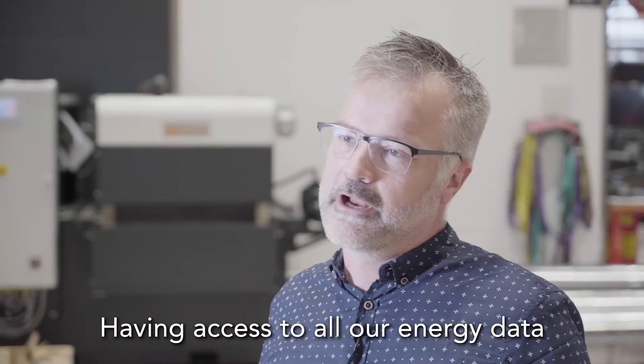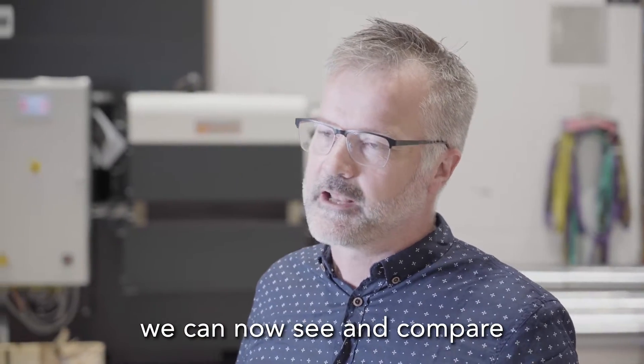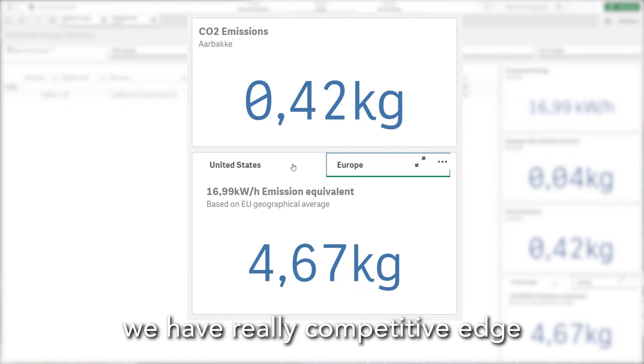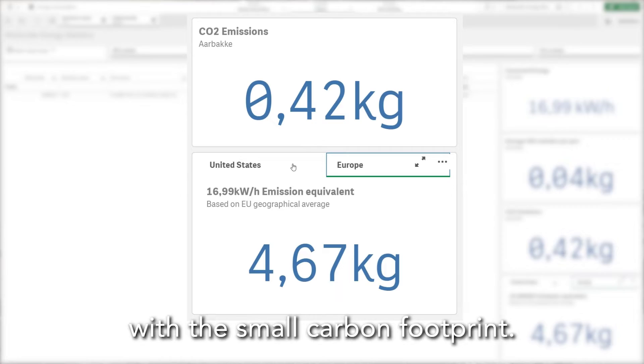Having access to all our energy data, we can now see and compare with the rest of the world. And we see that in Norway, we have a really competitive edge with a small carbon footprint.